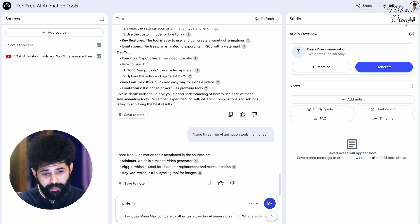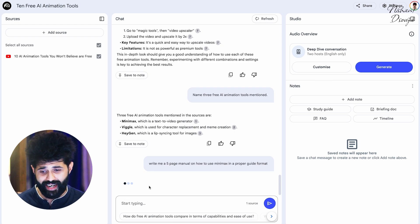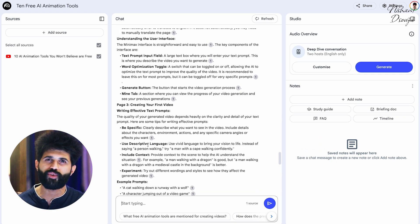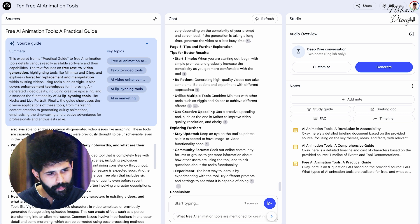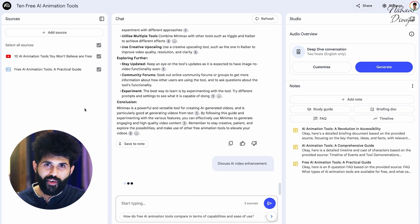For something specific like 'write me a five-page manual on how to use Minimax in a proper guide format,' you can put a video in, get a quick write-up of what it's about — whether it's an installation guide, a document, flyer, or poster — getting it out in seconds is absolutely crazy. If you click on the source, it gives you a proper breakdown of what's in the video, extracting nuances that weren't specifically the frontline of the document but that it can still find and provide.